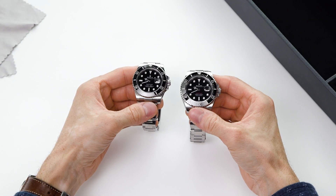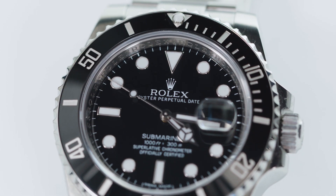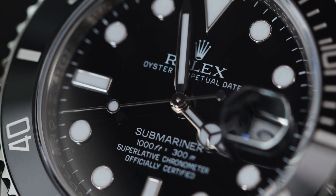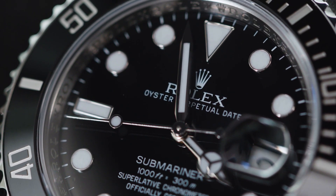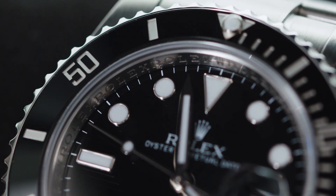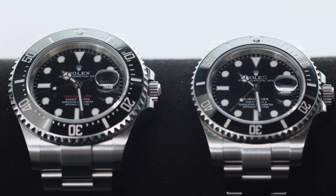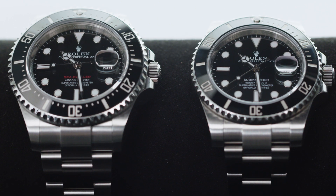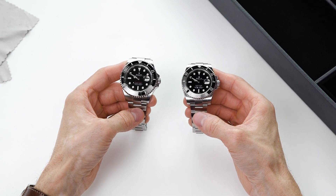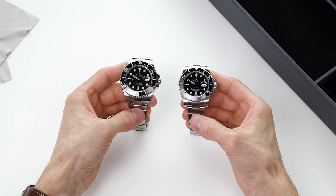Even though the Sea Dweller just received an update, the Submariner is no slouch — the one word we would use to describe it is impressive. When the 116610 debuted it truly felt like a modern tool watch, and now the Sea Dweller feels like it's paving the way for the next chapter of the Submariner. With the Sea Dweller's growth in size and the addition of the cyclops, it feels even more like the big brother to the Submariner, and hopefully gives us a glimpse into what may be in store for the future.